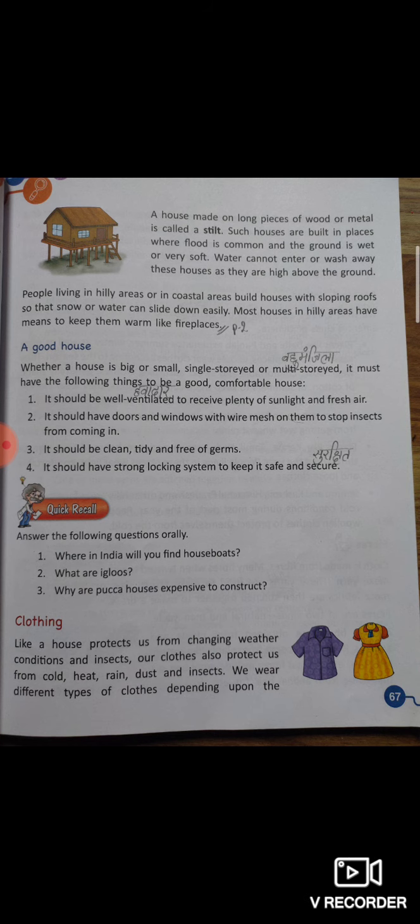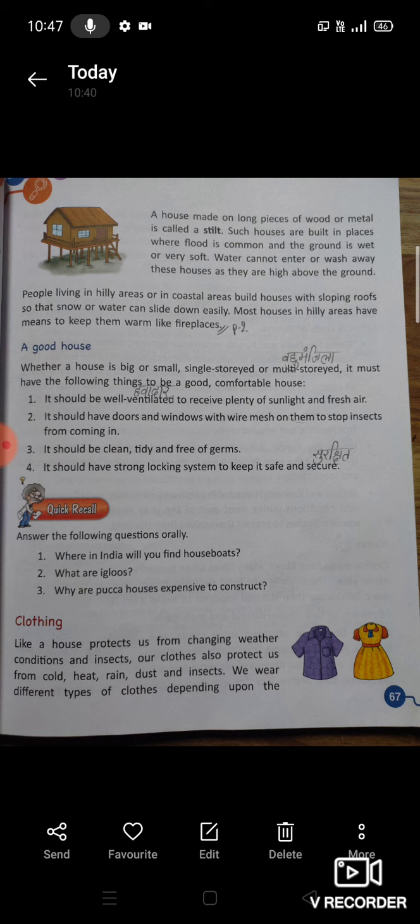Why are pukka houses expensive to construct? Pukka houses महंगे क्यों बनते हैं? Because the materials used in them are costly — इनके बनने में जिन materials का use होता है, वे बहुत महंगे होते हैं — and more labor is required to construct them. इनके बनने में अधिक labor की आवश्यकता होती है, कई सारे कामगार लगते हैं, तब ये घर बन पाते हैं।